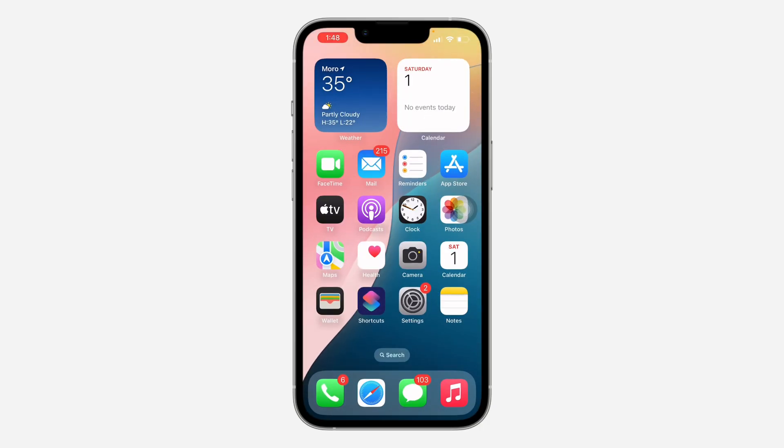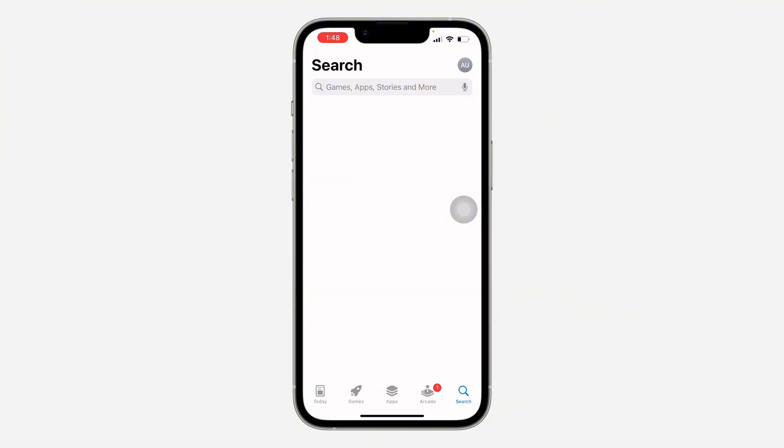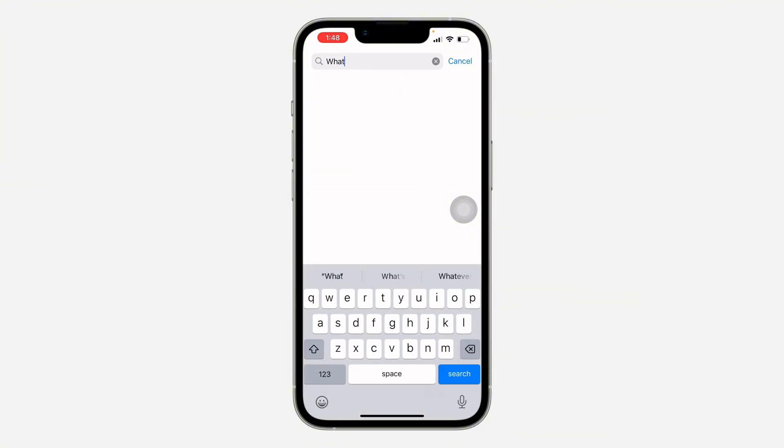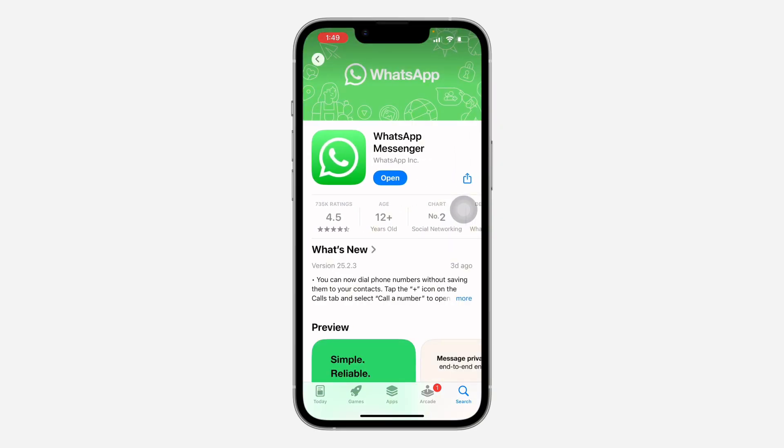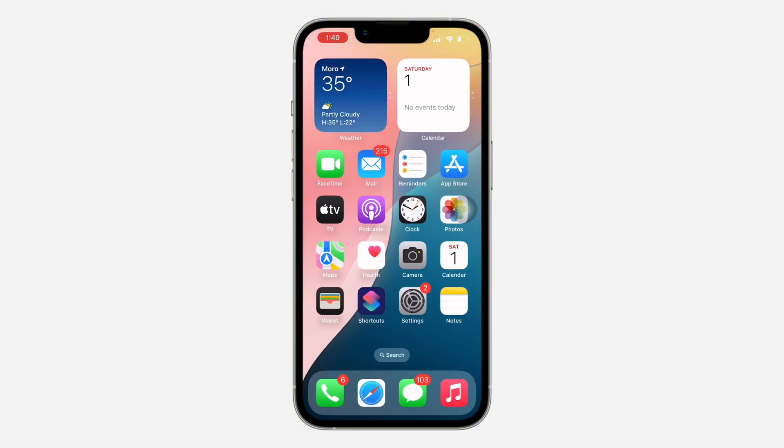Another thing you can do is update your WhatsApp application. Head over to your App Store or Play Store, search for WhatsApp, and check if there are any new available updates. If there's a new update, update the app and this can also fix the issue for you.